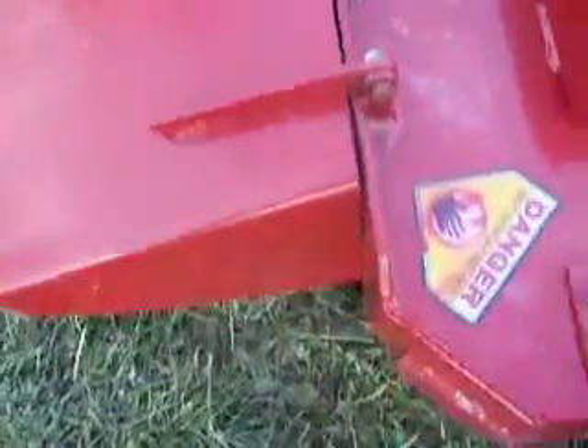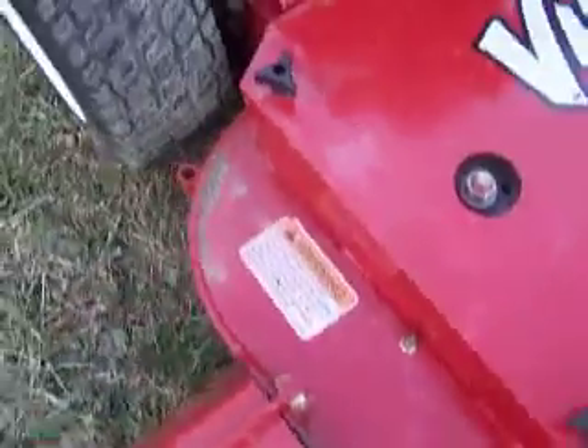It's got a rock deflector — you can flip it up if you want. The deck is in very nice condition; there's not a crack on it.